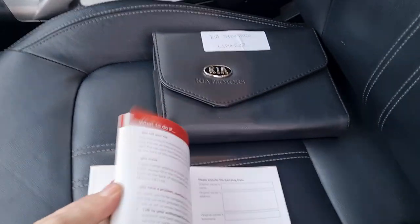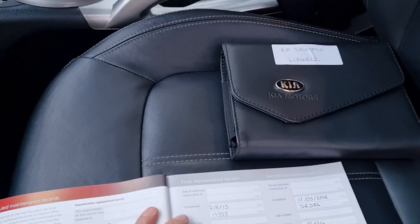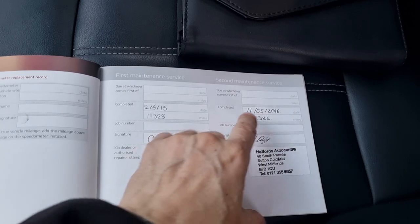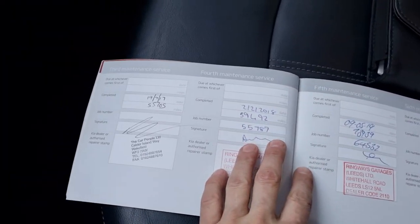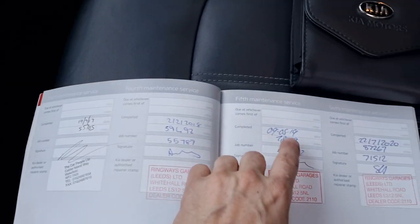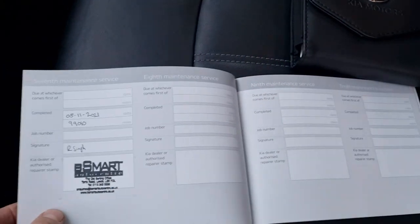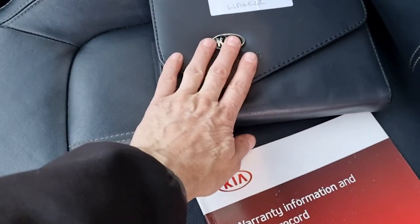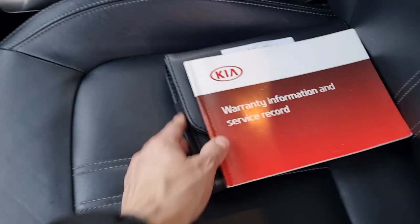It's a two-year service interval on this car. With that in mind: 19,000 miles in 2015, 36,000 at 2016, then 2017, 2018, 2019, 2020 — mileages are there. Last serviced at 99,000 miles, so not that long ago. We've got the original book packs with all the user manuals and bits and pieces in there.